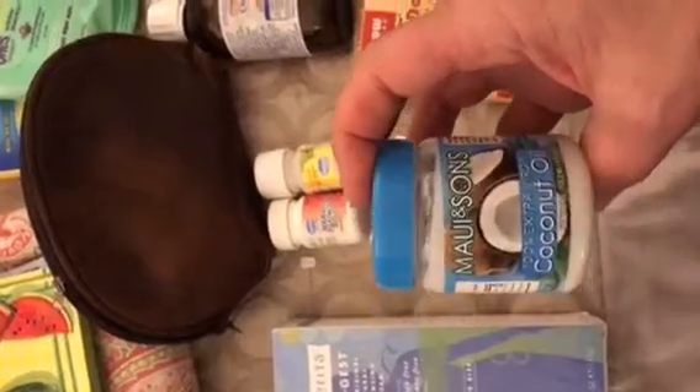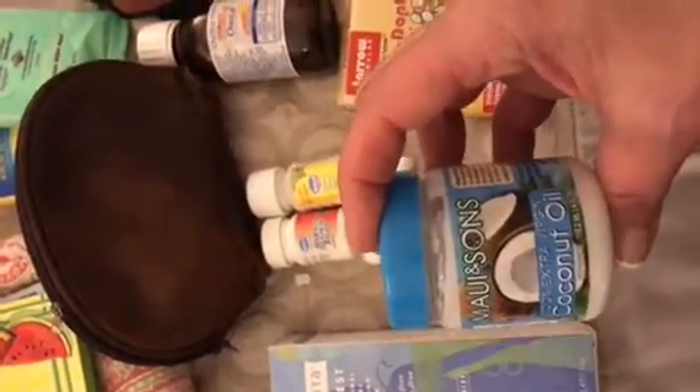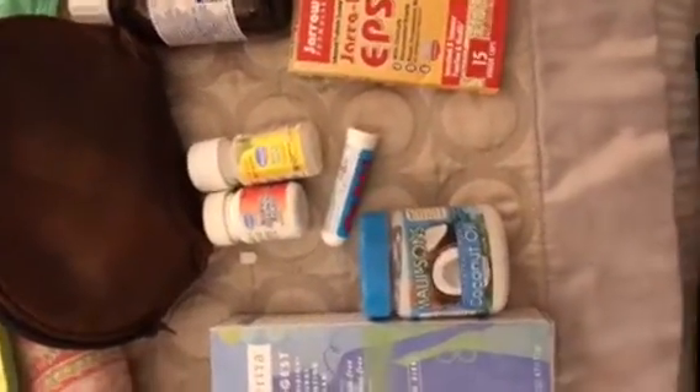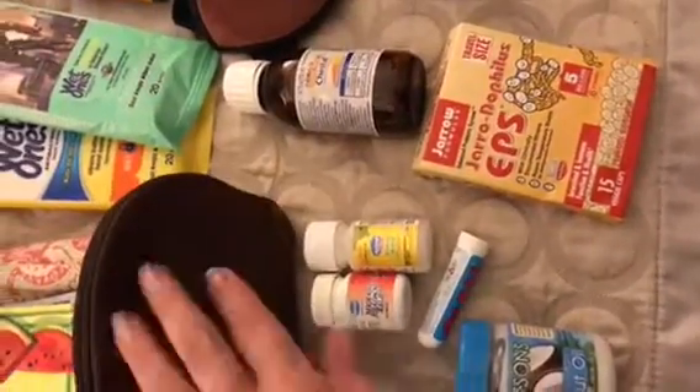I did try to do the oil pulling with this. I'm not sure yet. I'll have to keep trying it and see if I like it, but I did try that oil pulling a few times to see if it helped with my teeth, my throat, and all of that that it's supposed to help with.